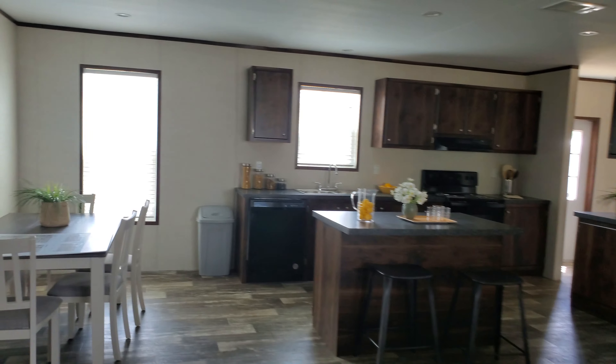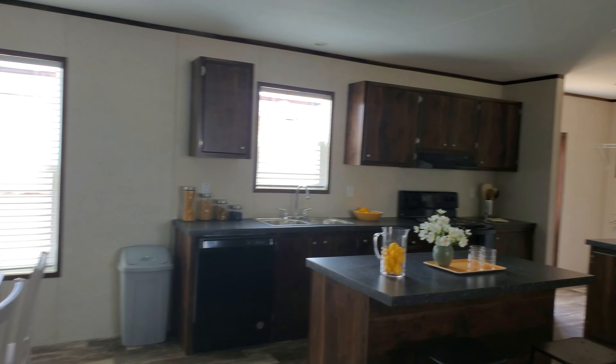Hey guys, this is Travis Whirley, your manufactured home nerd. Today I'm bringing you the Prime 3252 — it's built by Champion of Navasota, Texas. It's their answer to the lower price product with a few upgrades. It's 32 by 52, so we're going to go get inside and see what it looks like.